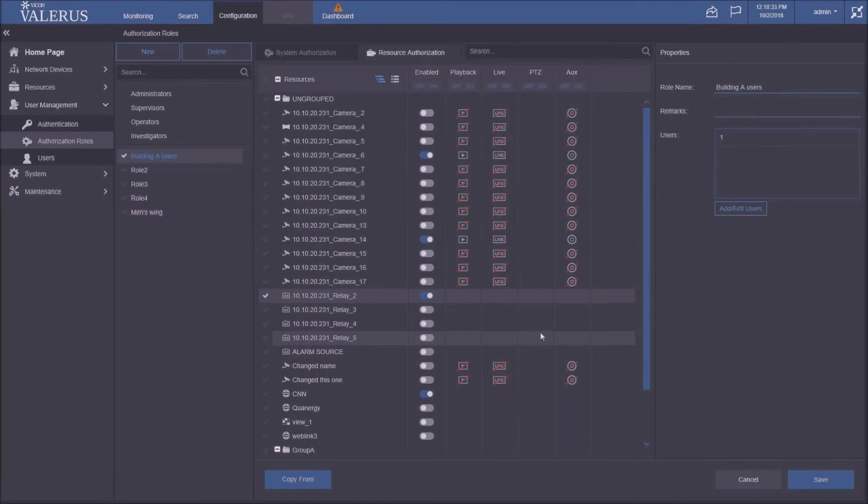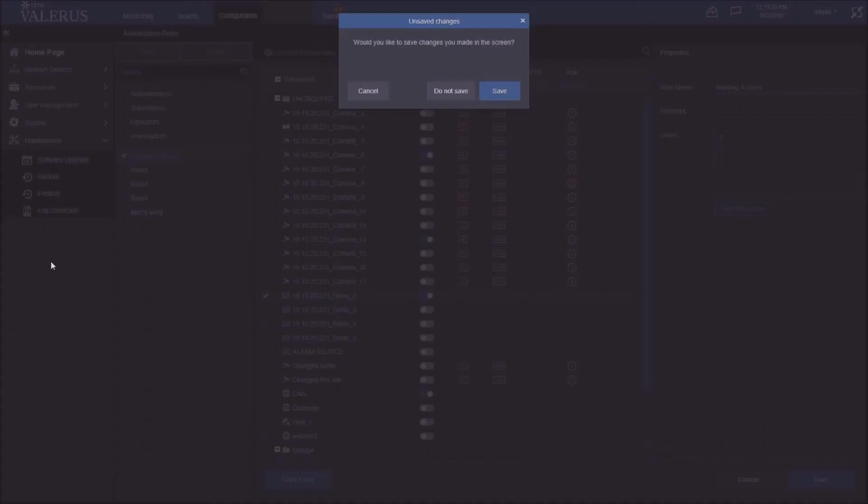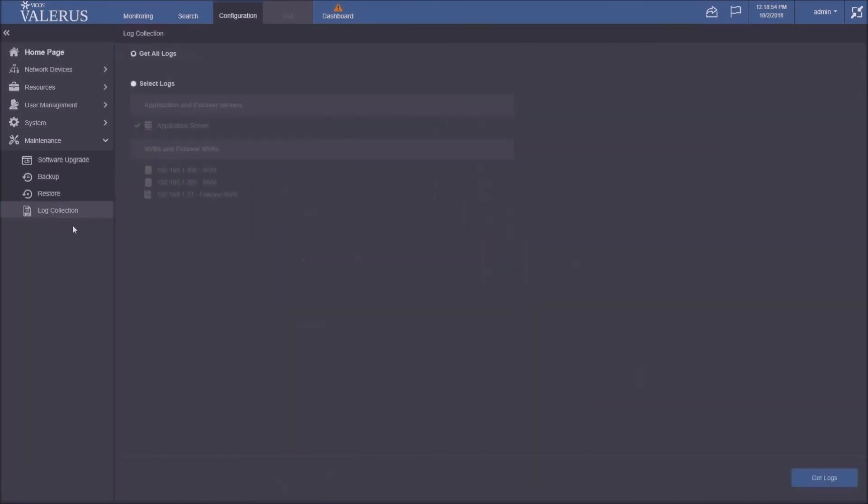Last but not least: log collection. Previously, Vicon had a separate log collection tool that had to be sent out and run on the machine whenever tech support needed logs. We've now embedded the log collection tool directly into Valeris. You can do a full log collection or a selective one — just logs for a specific NVR. The application server logs are always included. The log files are text-based and not large, but having them in one place means you can get them faster and tech support can help you much more quickly.